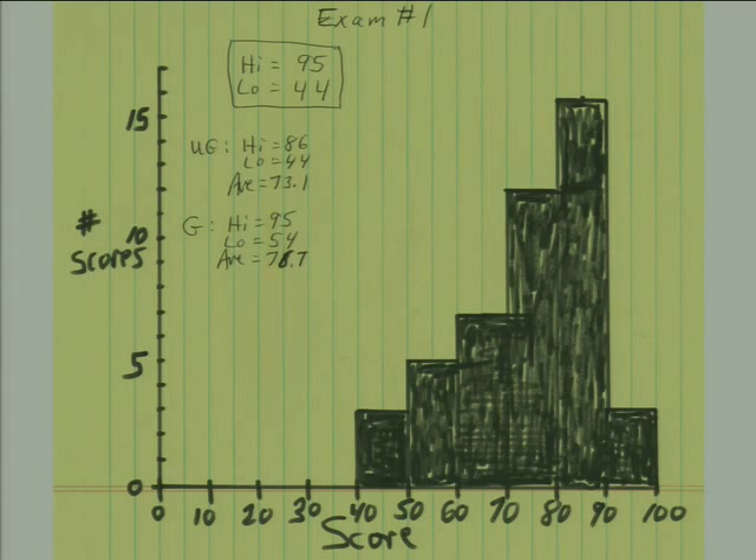If you look at the distribution and find yourself near the bottom, you need to start thinking about doing something different — coming to see me, seeing the TAs, putting more effort into the homeworks, whatever it takes. Each of the GSIs graded one problem; I graded two to get a feel for how people are doing. If you have issues with how grade points were assigned, come see me and we'll figure out what to do.